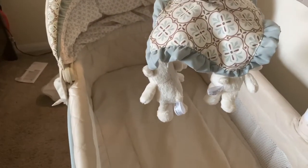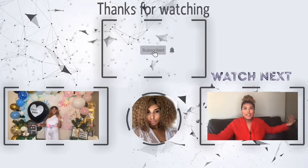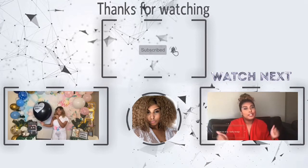So yeah, that's it — that's the nursery tour! Nothing too extravagant, nothing too deep. I kept it cute and simple. Please like, comment, subscribe, and share. If you want more of these videos, she's got about two more weeks till she pops, so comment below what you want to see. Peace!